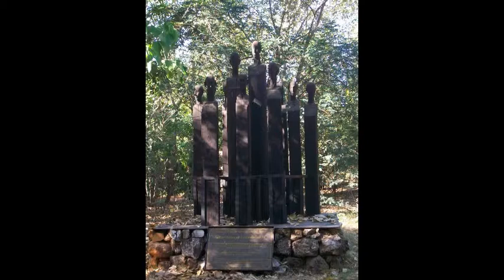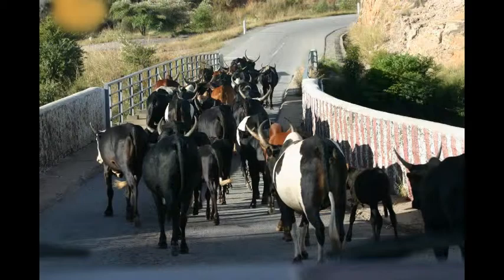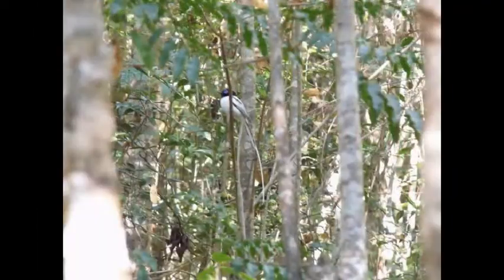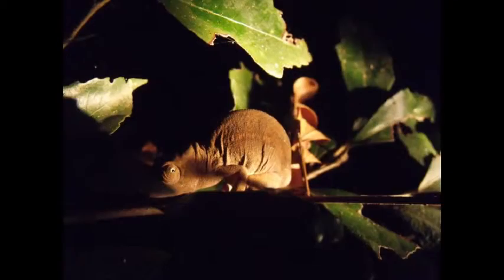Ankarafantsika became a national park in 2002. This dry, deciduous forest is mostly home to the Sakalava, who are mainly Zebu holders and farmers. It is home to 8 lemur species, 129 species of birds — 75 of which are endemic — 10 frogs, and 45 reptiles, including the extremely rare Madagascar big-headed turtle.